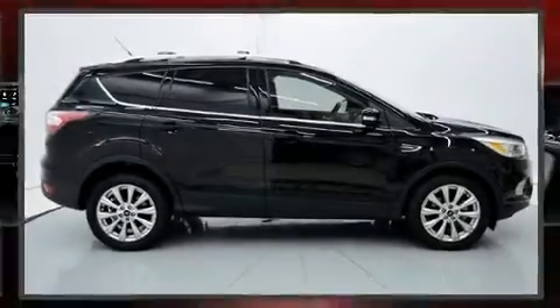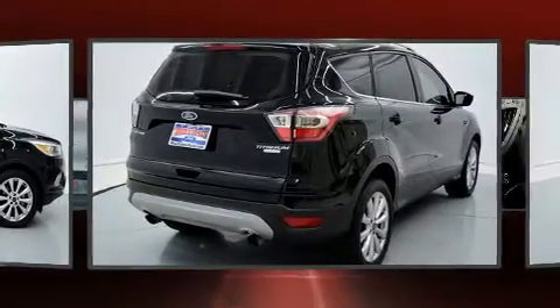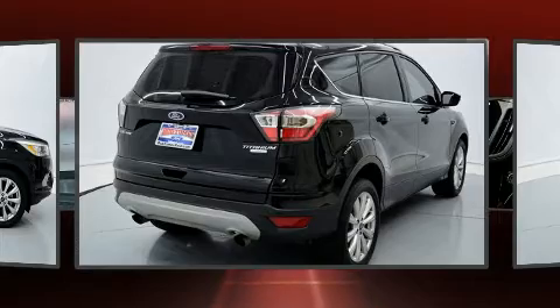Here's a great deal on a 2017 Ford Escape. With fewer than 45,000 miles on the odometer, this four-door sport utility vehicle prioritizes comfort, safety, and convenience.